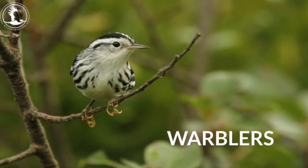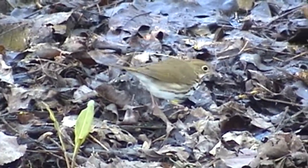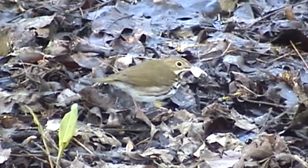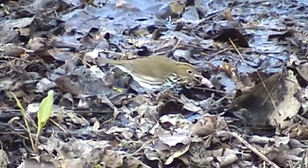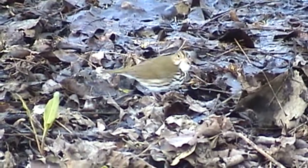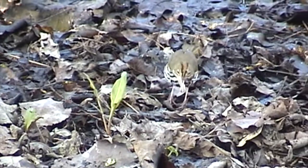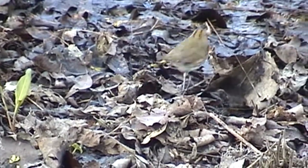Warblers — this is not a bird ID session, but we're looking at different ways warblers feed. First video is an ovenbird feeding on the ground, walking around the forest floor. This one found a nice moth, but it doesn't want those fuzzy wings — it actually removes the wings and eats just the body of the moth. Not only is it eating, but it's tearing the wings off with its beak. That beak can really manipulate things pretty easily. Those moths would not be there without those leaves being on the ground — so leave the leaves.